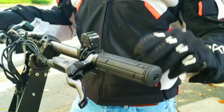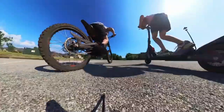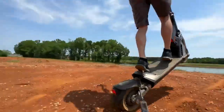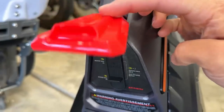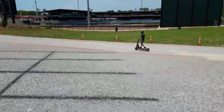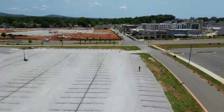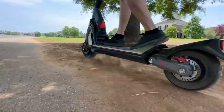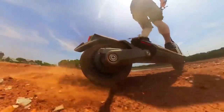Segway GT2. The Segway GT2 is an advanced electric scooter designed for efficient urban commuting. With its sleek and foldable design, it combines portability with practicality. The scooter features a powerful motor providing smooth acceleration and a respectable top speed. Its long-lasting battery ensures a generous range suitable for daily use.